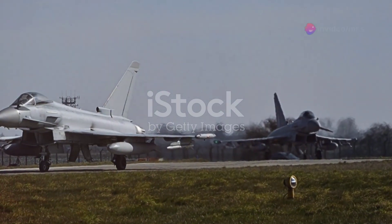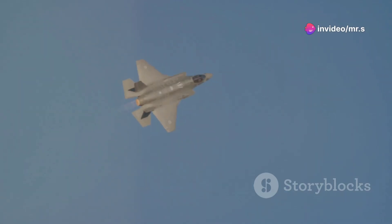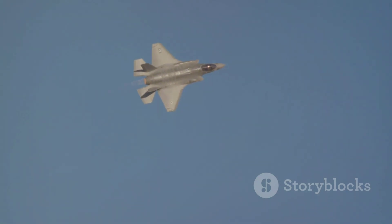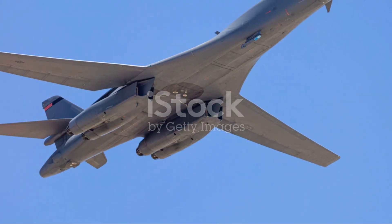Despite these challenges, the F-35's role as the quarterback of the skies is undisputed. Its capabilities in electronic intelligence and real-time battlefield data distribution are second to none, allowing it to orchestrate complex operations seamlessly.